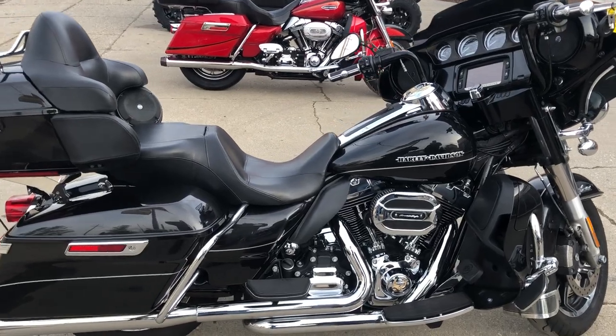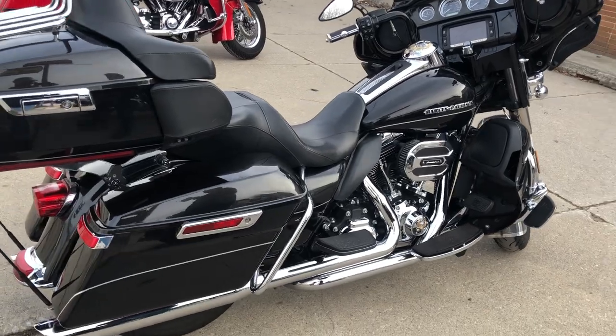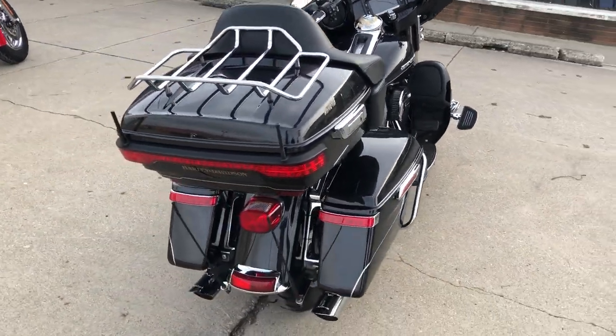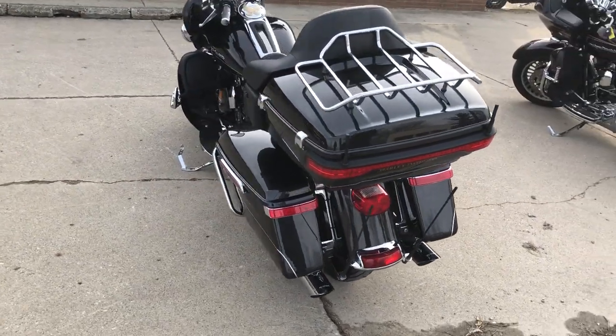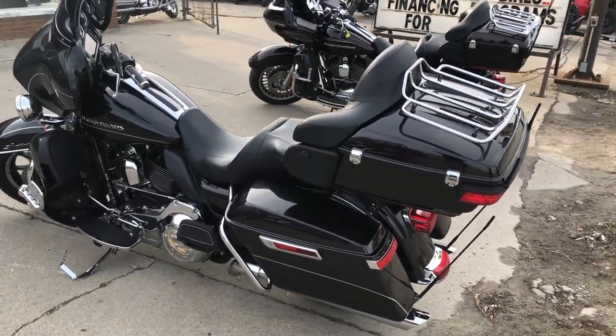Hey guys, thanks for taking a second to look at our used Harley-Davidson Ultra Limited for sale. It's a very hard to find color — Black Quartz. It's clean, runs strong, and has a Stage One kit in it with Screaming Eagle intake and the dual Python exhaust.